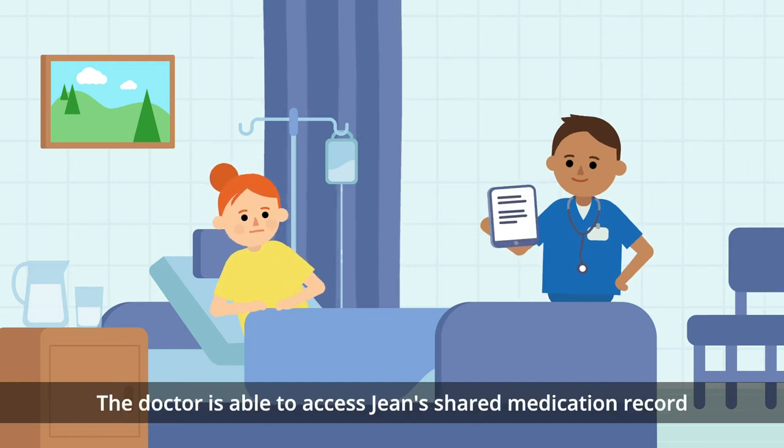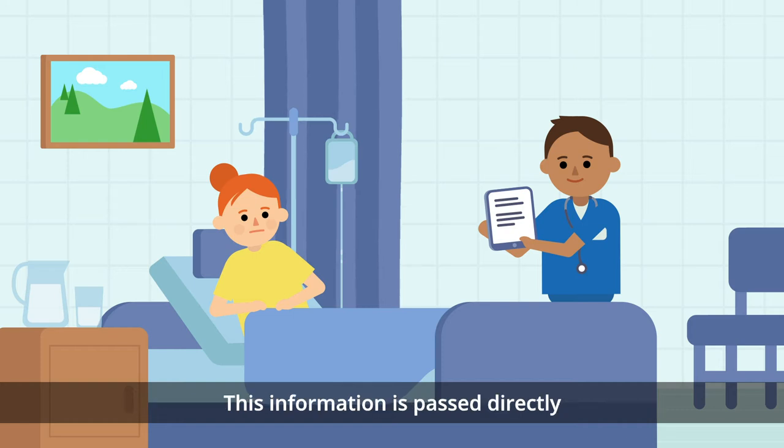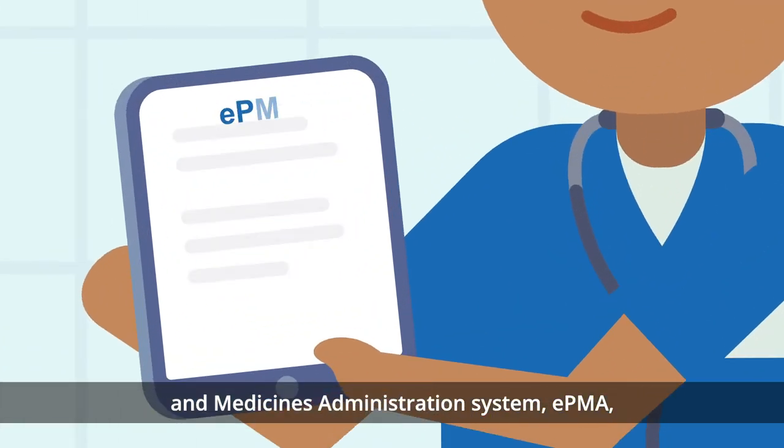The doctor is able to access Jean's shared medication record, which shows that she takes Apixaban 5mg twice a day. This information is passed directly into the Electronic Prescribing and Medicines Administration System, EPMA,